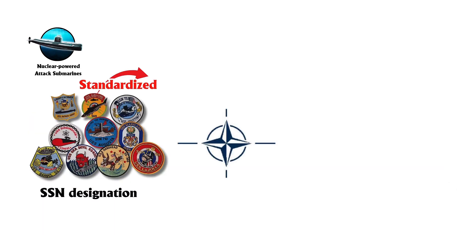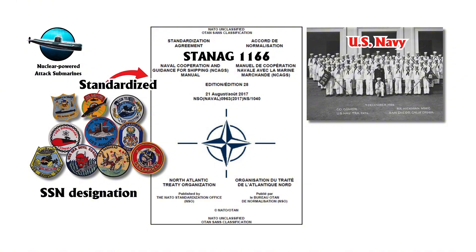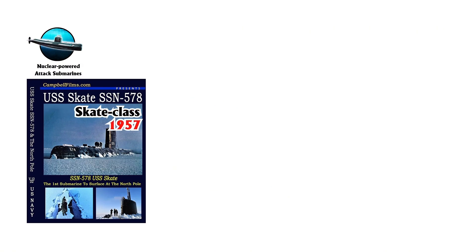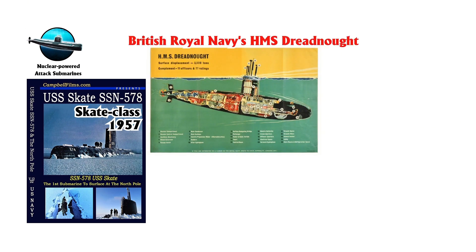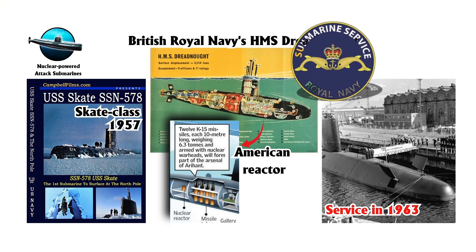The SSN designation, standardized by NATO under STANAG 1166, was pioneered by the U.S. Navy with the USS Nautilus in 1954. The Skate class followed in 1957, and the British Royal Navy's HMS Dreadnought, using an American reactor, entered service in 1963.